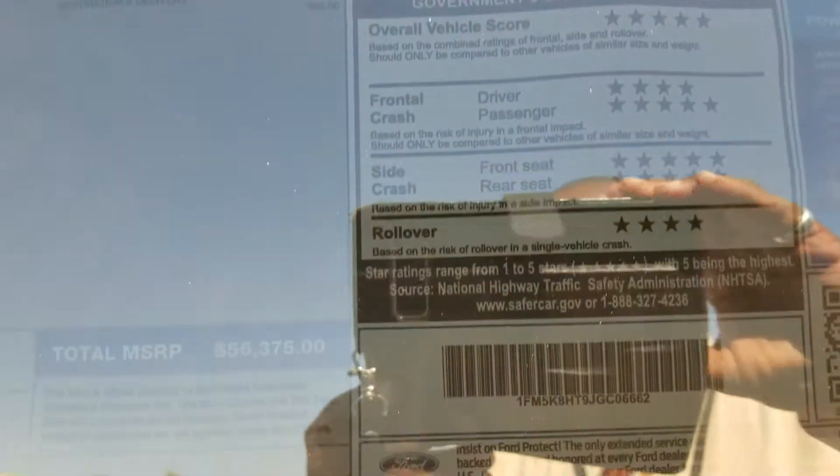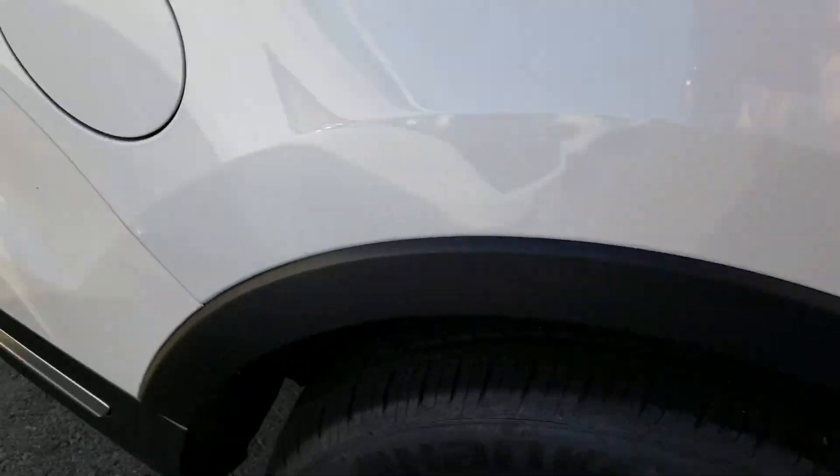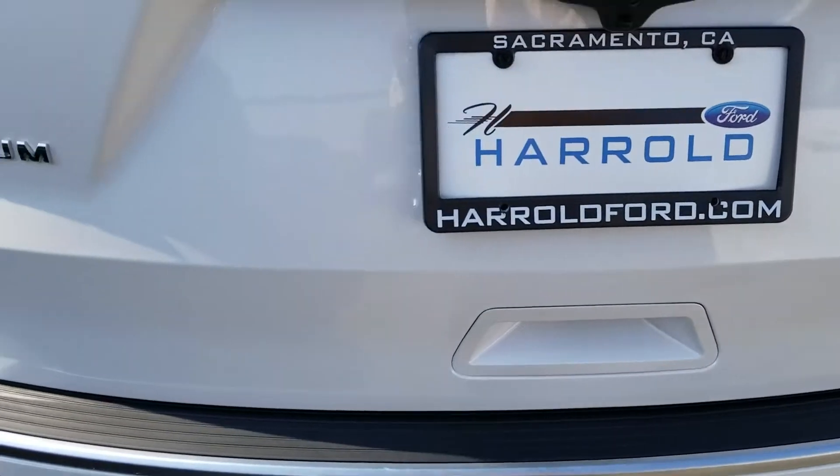It has a 3.5 EcoBoost engine. It's a 600A package, as you can see, if you can see through this glare. As I'm walking around the vehicle, you can see that it has the reverse camera. It does have a tow package and reverse sensors.